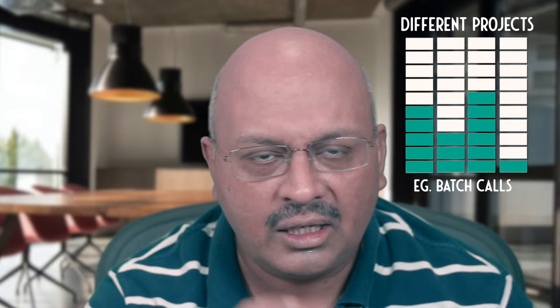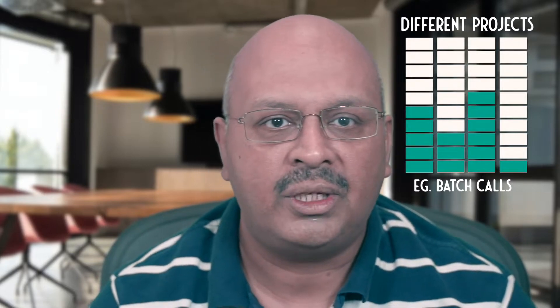Did you know that your mind is a terrible office? By batching your tasks, you can significantly enhance your productivity and reduce mistakes. To improve your odds significantly, you just track and batch your tasks with the right system.